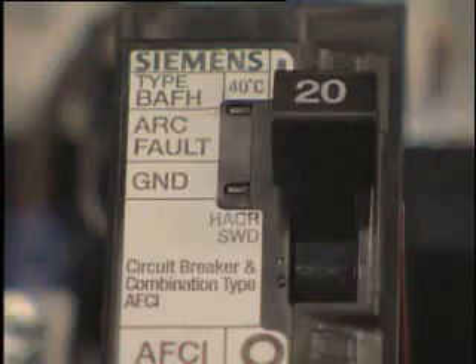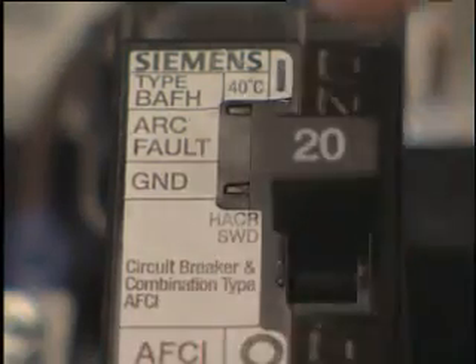Recently at a service call at a homeowner's house for a tripped breaker, it literally took two to three hours to hunt down the problem. If the homeowner had a Siemens combination AFCI with the LED indicators, our technician could have gone straight to the panel, saw the problem, found it much quicker, saving the homeowner, the company, time, effort, and money.